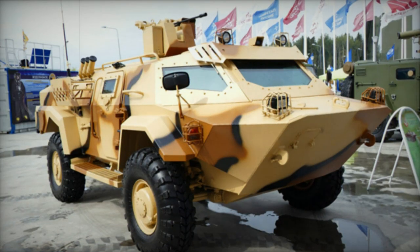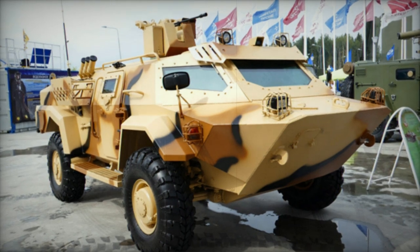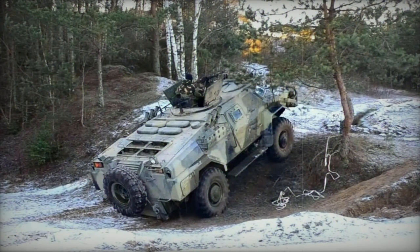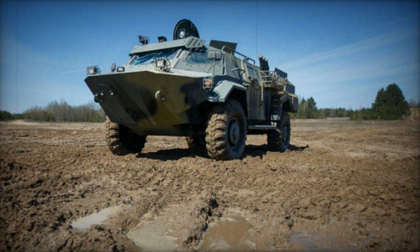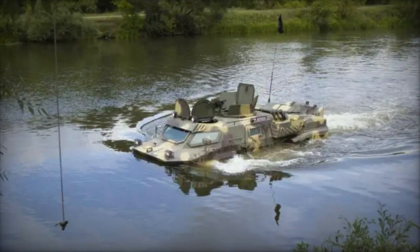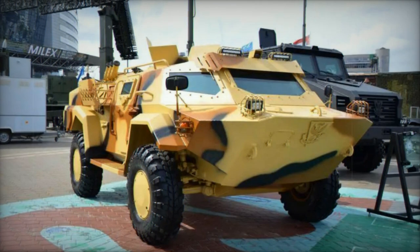The Kaiman underwent its inaugural state assessments in 2017. Eight units were exported to Cote d'Ivoire for employment in internal security, and these vehicles were showcased during a military parade in 2018. In 2019, the Belarusian Special Operations Forces 103rd Airborne Brigade received its first shipment of nine Kaiman vehicles. The year 2022 witnessed the Kaiman's presence in Angola during a military parade.